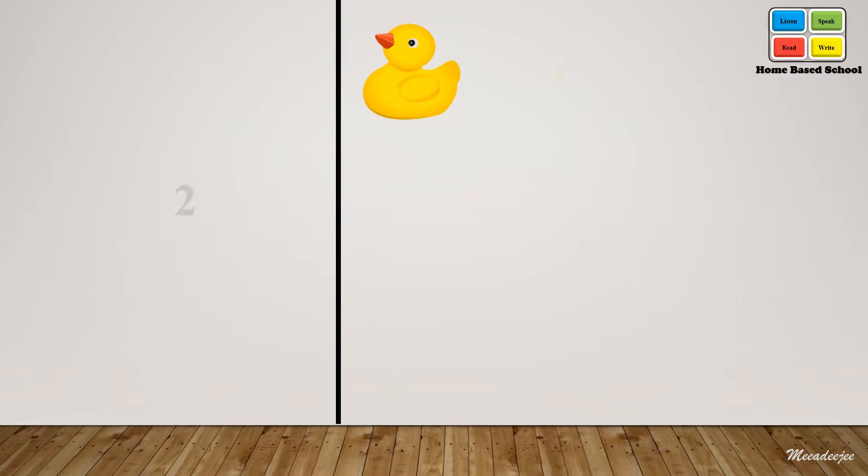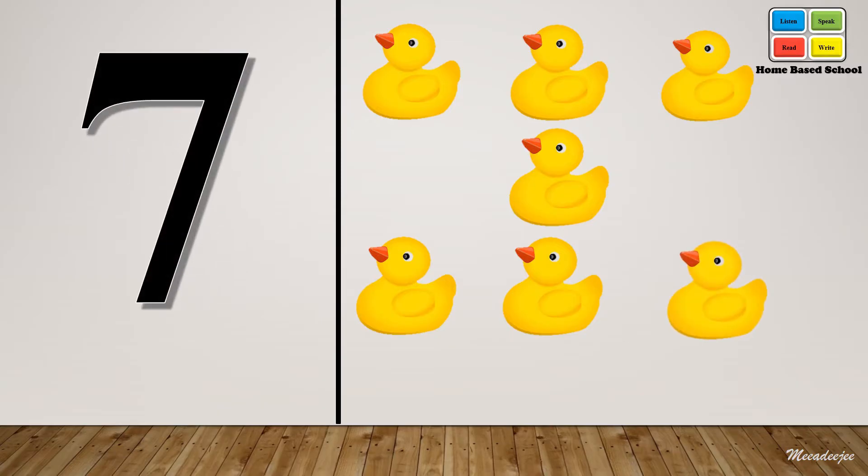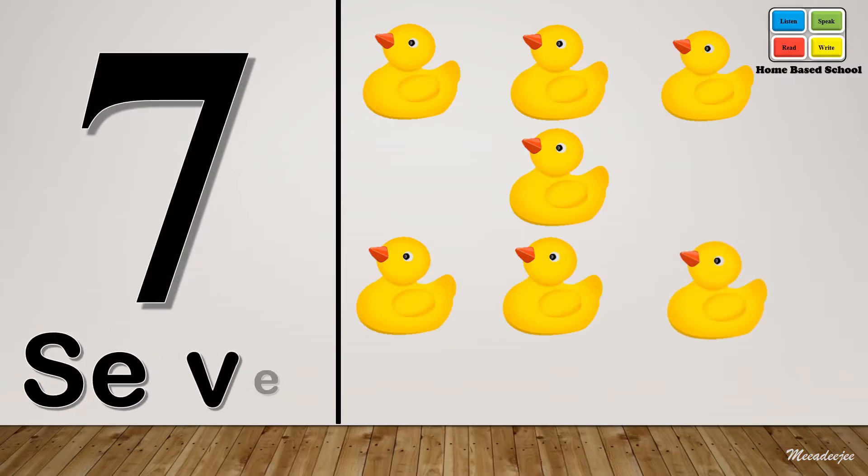One, two, three, four, five, six. Seven — S-E-V-E-N. Seven.